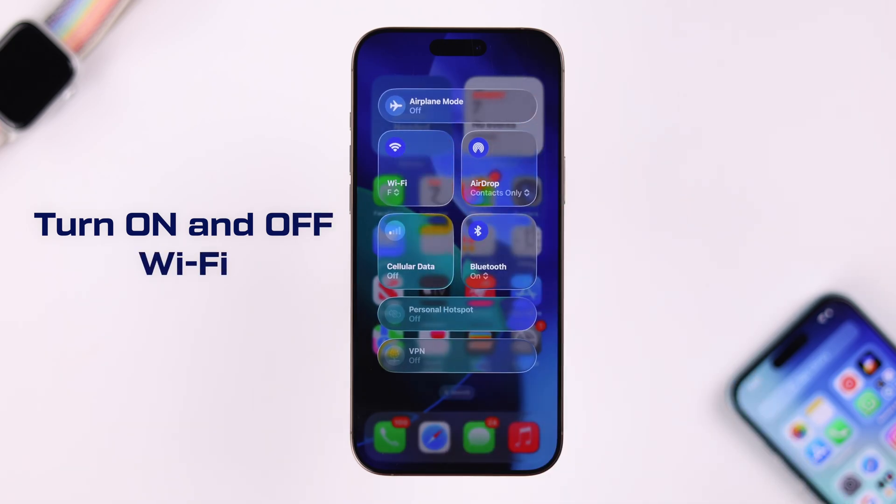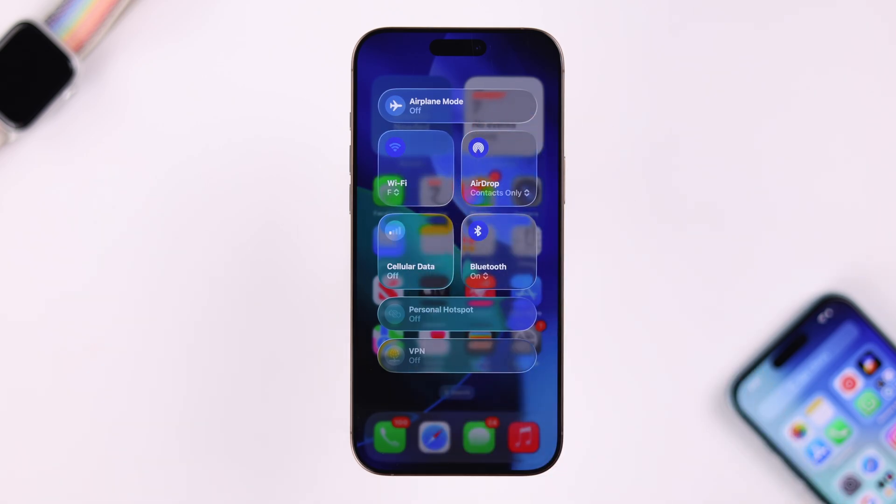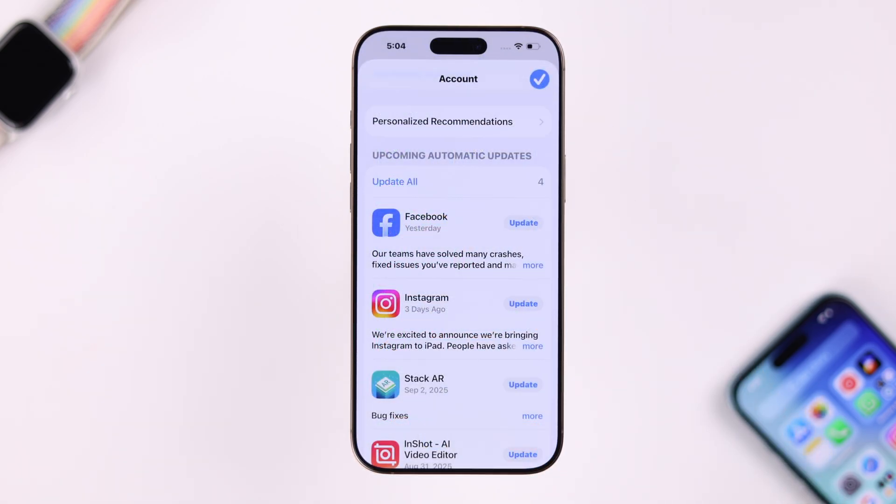First, let's solve the internet issue. Wi-Fi or cellular, whatever you're using, just turn it off, wait around 10 seconds, and then turn it back on once again. Then see if your problem is solved.